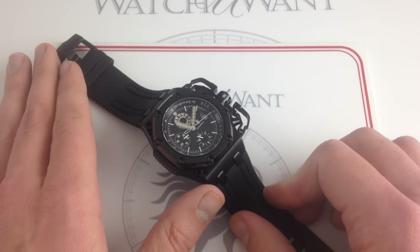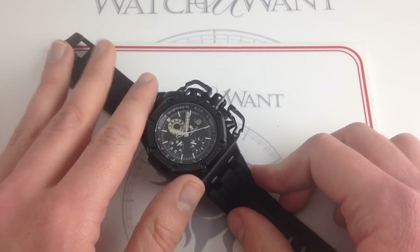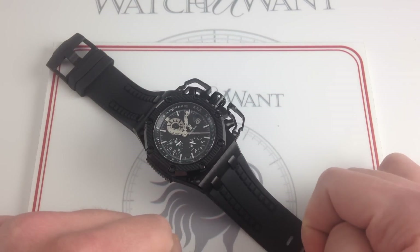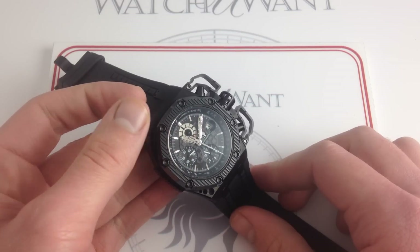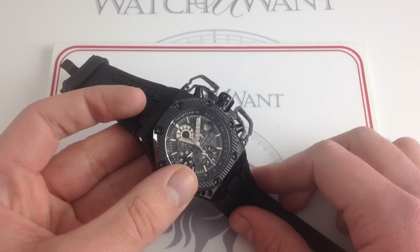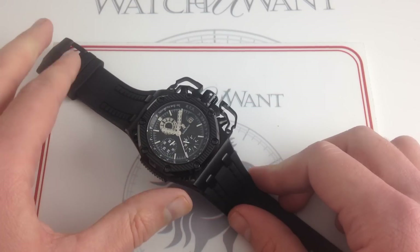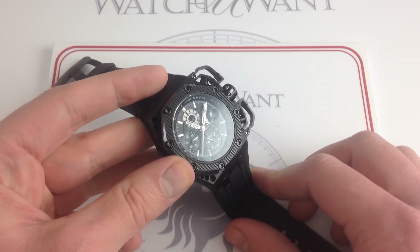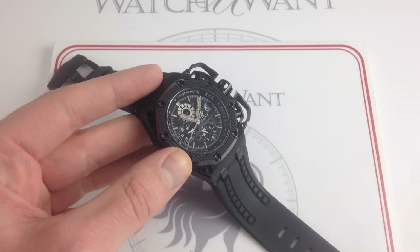One of the most imaginative, outlandish, flamboyant, extrovert, controversial, and frankly memorable Royal Oak Offshores of all time, the Survivor definitely has a special place in my heart. This is a watch you can't forget, a watch you can't mistake — it's anything but generic. And if you've got the chutzpah to wear it with panache, you can see it. If you like, you can take home the sole Survivor on our website, watchyouwant.com. Thank you.